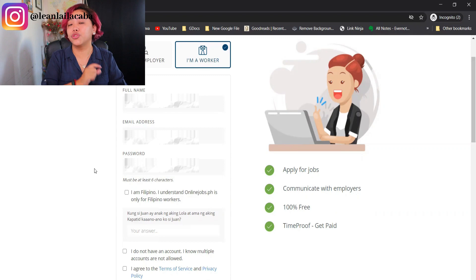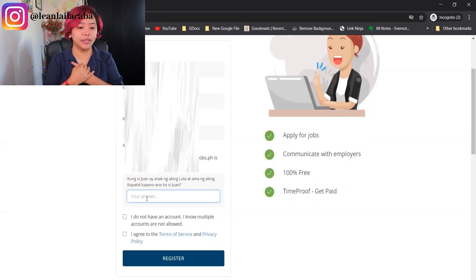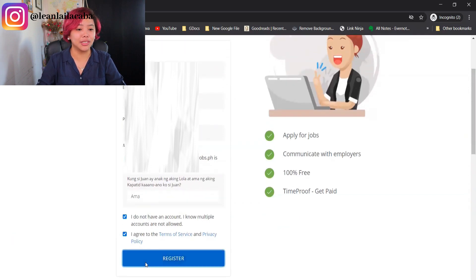Here, you click 'I'm Filipino, I understand onlinejobs.ph is only for Filipino workers,' and then it's going to ask you a Tagalog question. Make sure you don't have multiple accounts — click 'I don't have an account and I know multiple accounts are not allowed.' Then you're agreeing to their terms of service and privacy policy. I really recommend reading through that. Just click register.